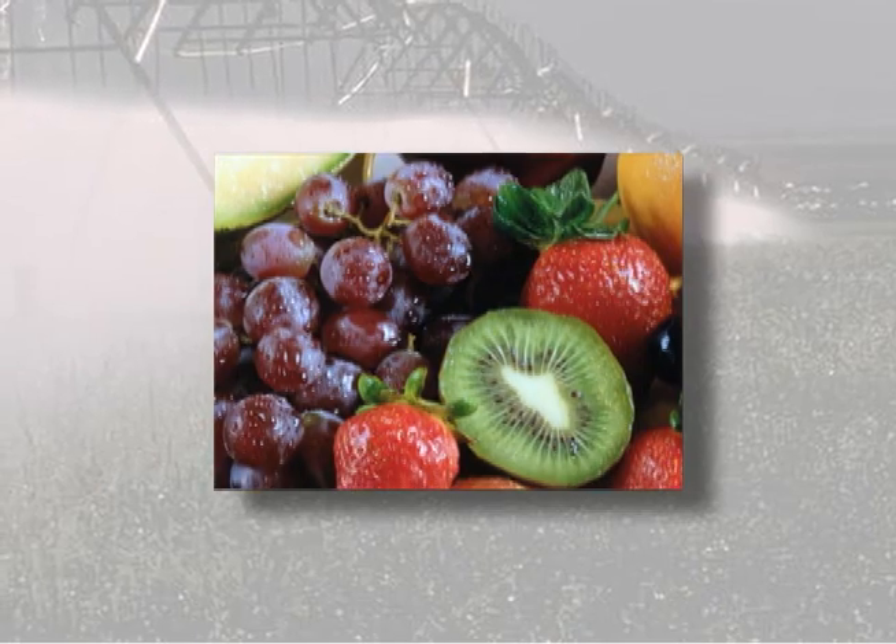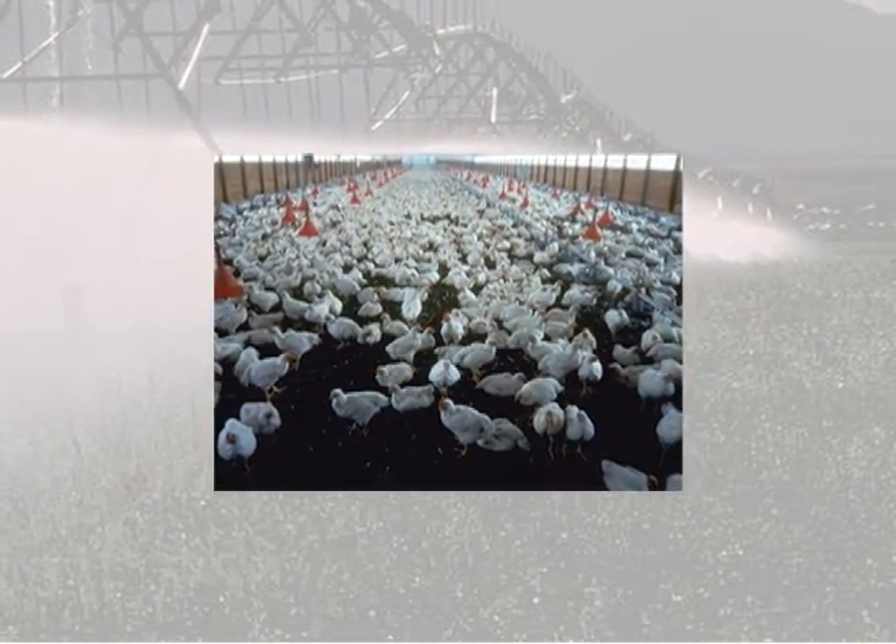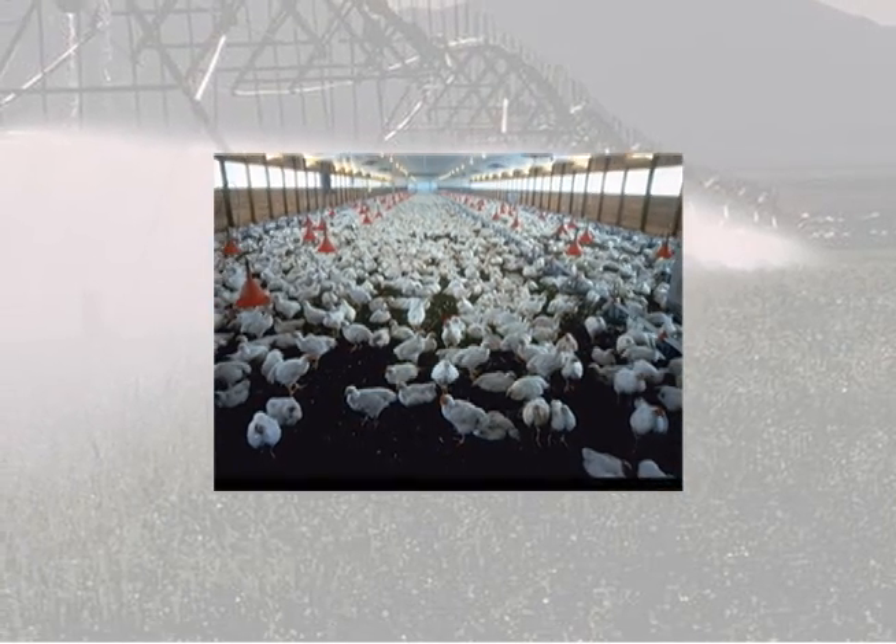Fresh fruits and vegetables must be washed with sanitized water before packaging and transport to market. Clean water is essential in raising poultry and livestock, to ensure healthy and disease-free production.